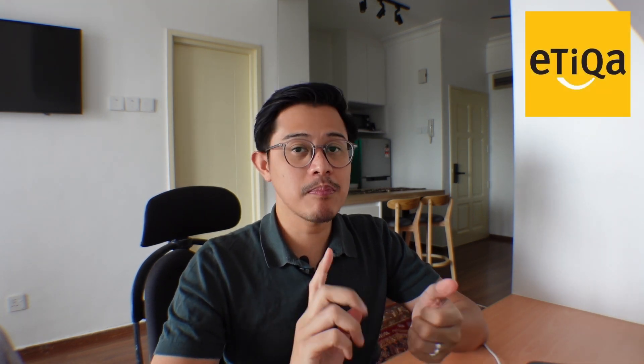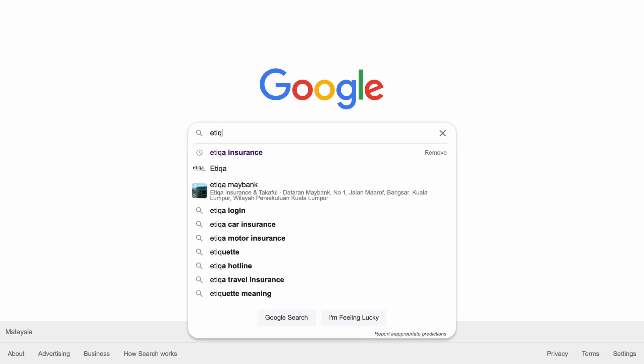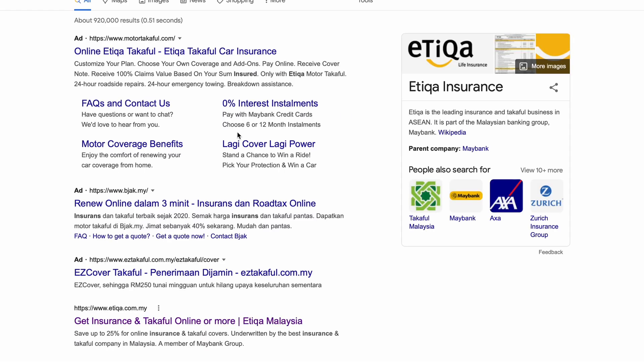Those are my requirements. After going through all these websites, it turns out I like Etiqa Insurance the most because it fits all the requirements I want, and their website is the easiest to use. I highly recommend that you pick a brand that you know and trust. Now I'm going to show you how I renew my car insurance on Etiqa's website, step by step.